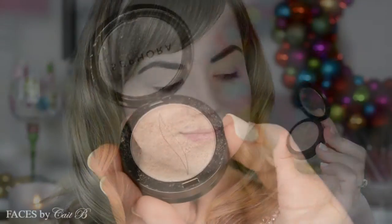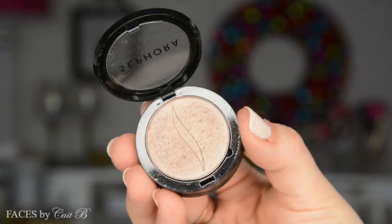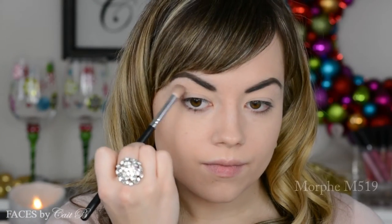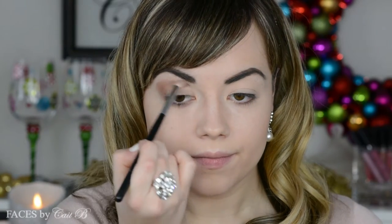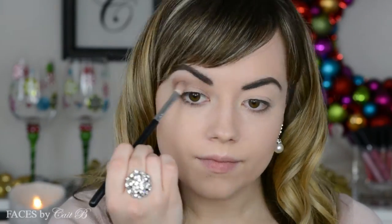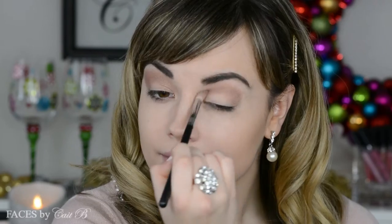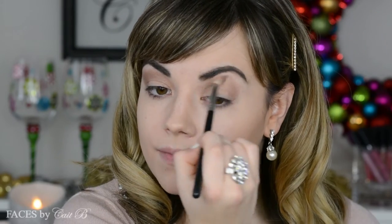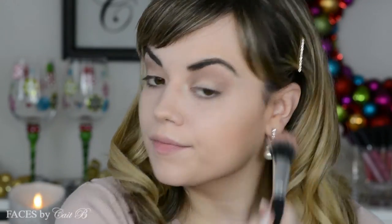First I'm going to pick up this Sephora eyeshadow in the shade Faux Fur Jacket — just like the one I was wearing previously, and yes it is faux, I would never ever wear real fur. I'm going to place it into the outer V of my eye. I instead went with a more halo eye effect, which means it comes all the way into the inner corner and all the way out to the outer corner, creating a nice halo look.